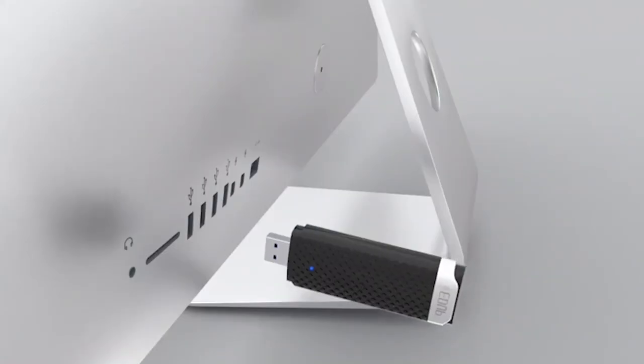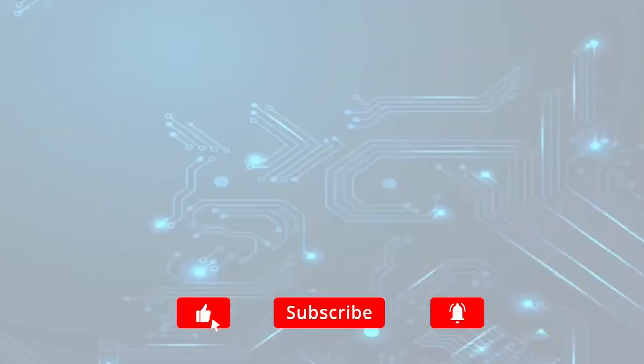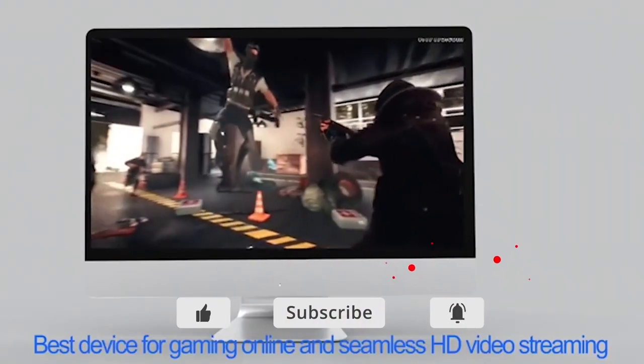Thank you for watching. If you liked this video, please click the like and subscribe buttons. If you have any questions or comments, please leave them in the comment section below. And for more information, check out the description.